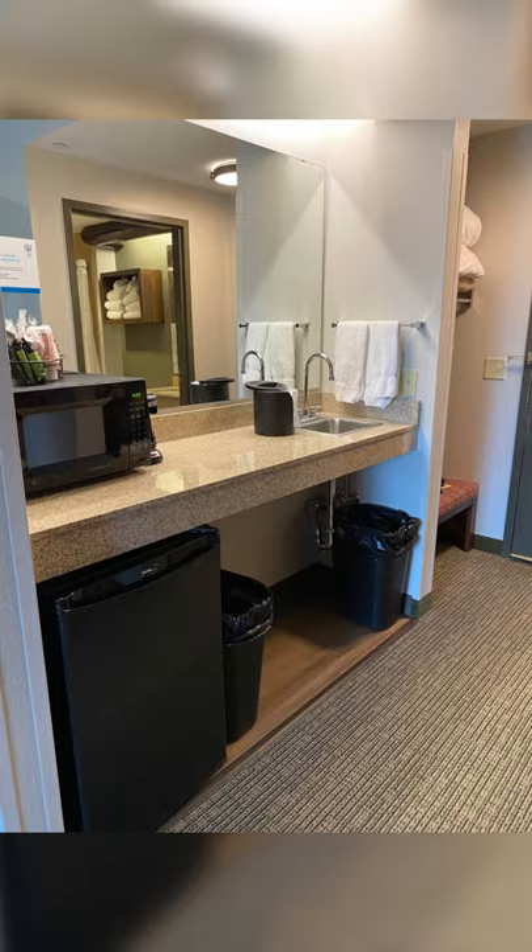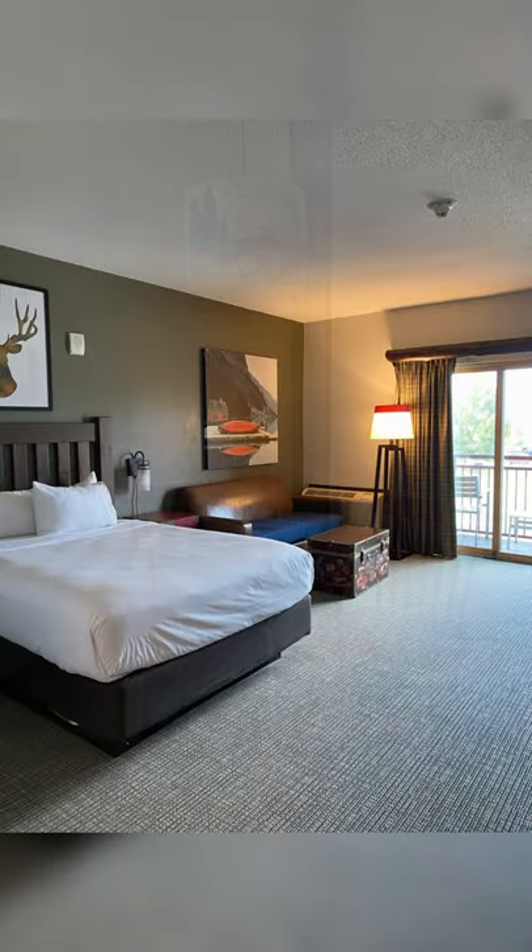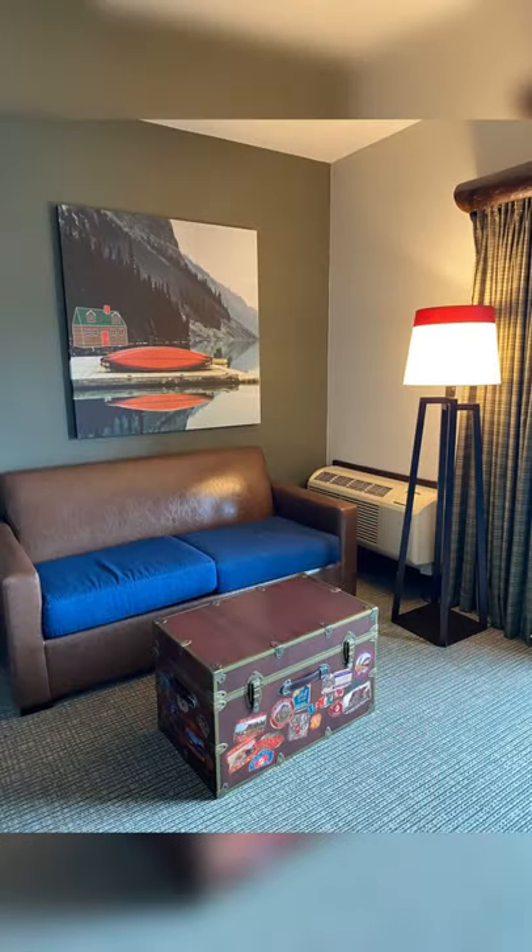The rest of the room consisted of a queen bed, a pullout couch, TV, and even a balcony. It was such a great size.